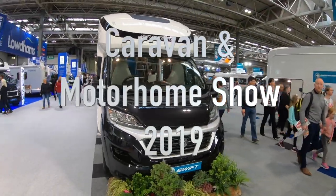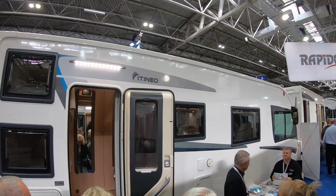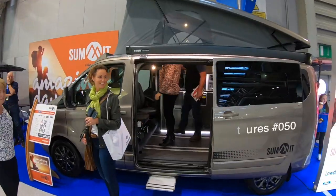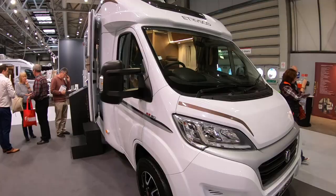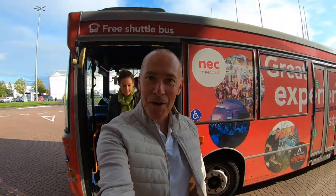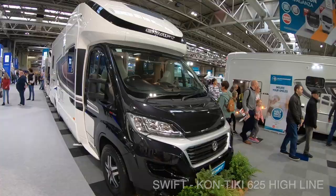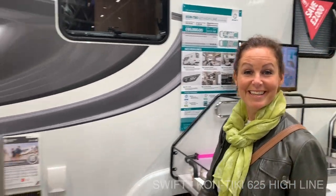Thank you for listening. Here we are on a motorhome show. The Koptiki Highline is on the road priced at $89,860. Let's go and have a look.